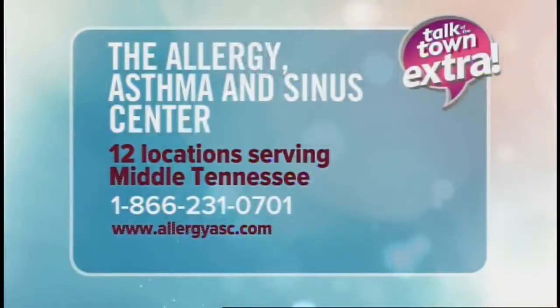For more information, contact the Allergy Asthma and Cytocenter at the number you see on the screen, or check their website, allergyasc.com.